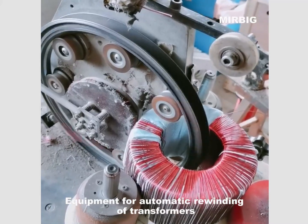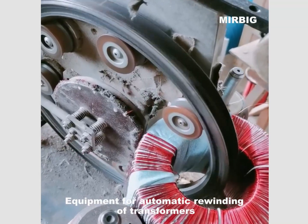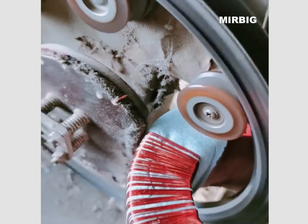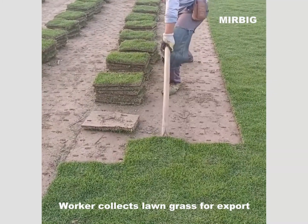Equipment for automatic rewinding of transformers. Worker collects lawn grass for export.